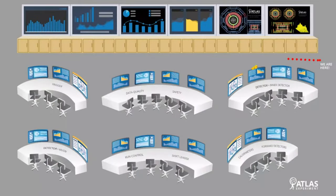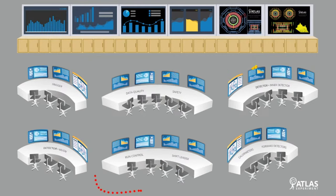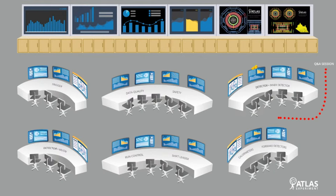Our tour will start from right here. You should be able to see a map of the control room. First we will visit the station of shift leader and run control where we will meet our run coordinator. Our second stop will be the trigger desk where we will meet our trigger and level one CALO experts, and then we proceed through the front of the room and arrive at the inner detector desk. Finally we will come back here for a Q&A session. So let's start our tour now.